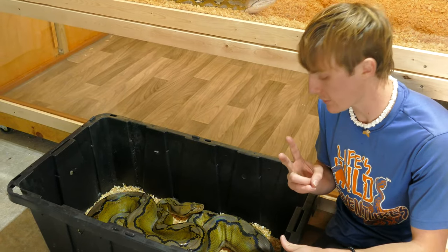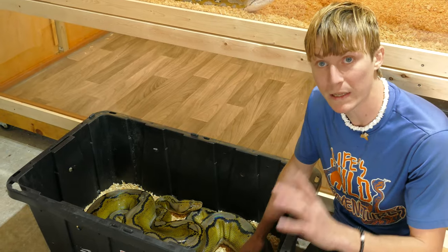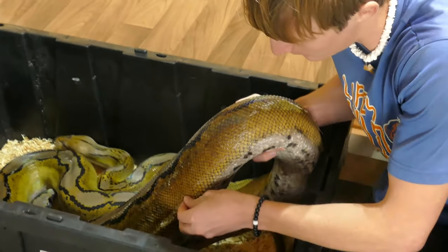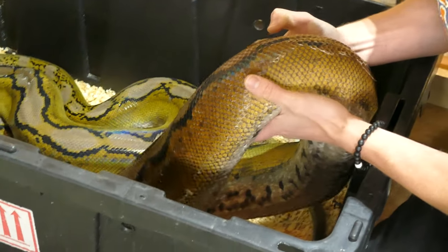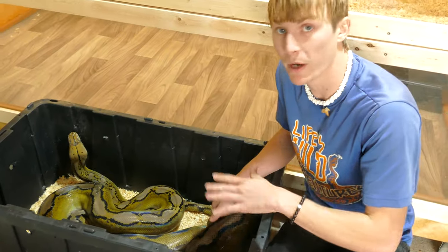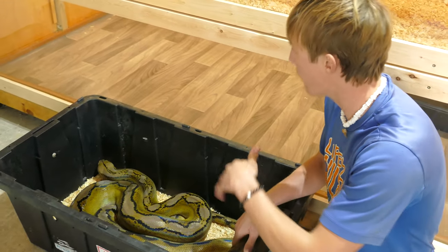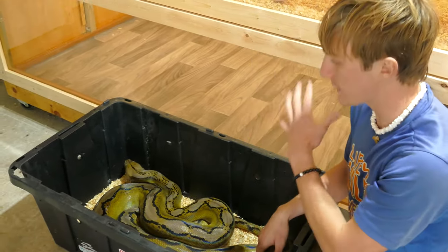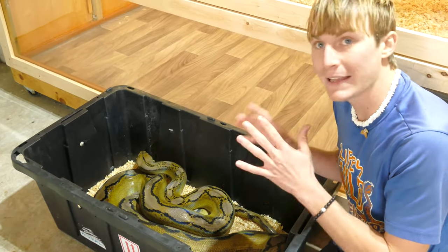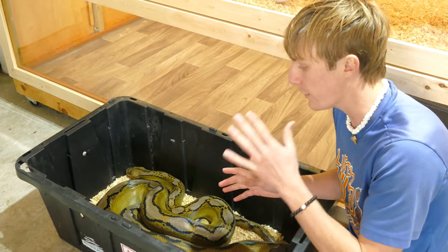There are two things I'm noticing immediately. One is he's had a really bad shed — you can see how he's shedding. I'm probably going to have to soak him, which means putting him in a solution of water and a little bit of other stuff that'll help him get that shed off. He needs something to rub up against in his enclosure to get that off — not a big deal, but it can lead to skin infection later down the line if we don't deal with it.